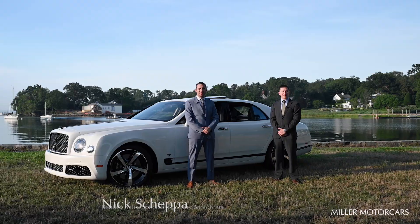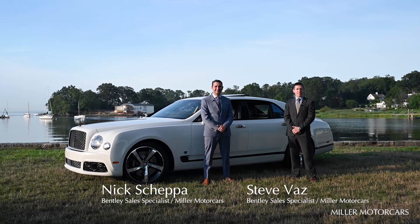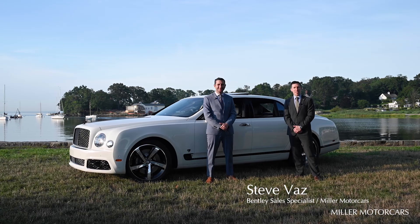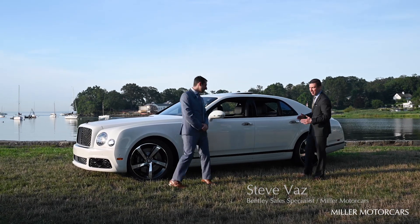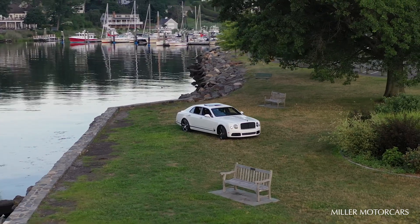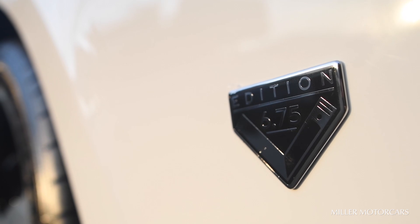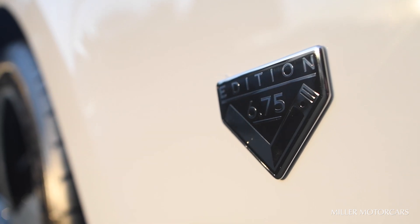Hello everyone, my name is Nick Shepa with Miller Motor Cars, Bentley Greenwich Sales. And I'm Steve Oz, Miller Motor Cars, Bentley Greenwich Sales. Today we're going to celebrate the end of the Bentley Mulsanne, the flagship vehicle of Bentley. To do so, we have this 2020 Bentley Mulsanne Speed 6.75 Edition by Mulliner.